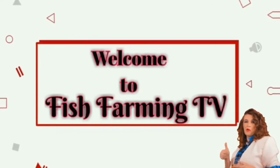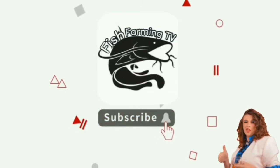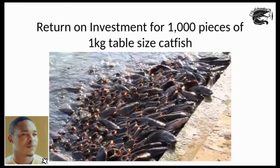Welcome to Fish Farming TV. This video is on request — several people have messaged asking how to culture 1000 juveniles to table size. This video will show you exactly what it will cost to culture 1000 pieces of catfish juvenile to table size.